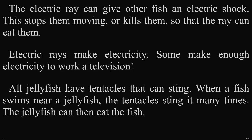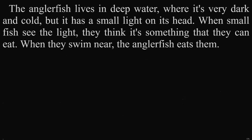All jellyfish have tentacles that can sting. When a fish swims near a jellyfish, the tentacles sting it many times. The jellyfish can then eat the fish. The anglerfish lives in deep water where it's very dark and cold, but it has a small light on its head. When small fish see the light, they think it's something that they can eat. When they swim near, the anglerfish eats them.